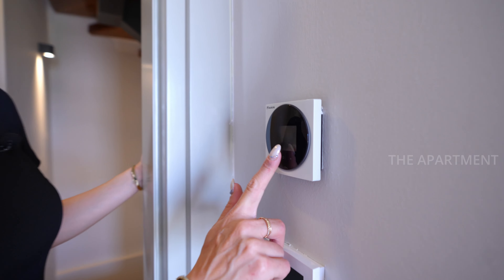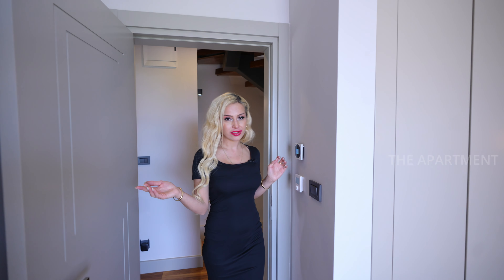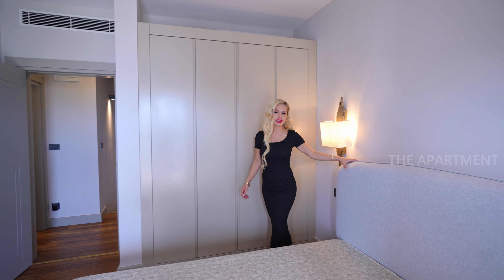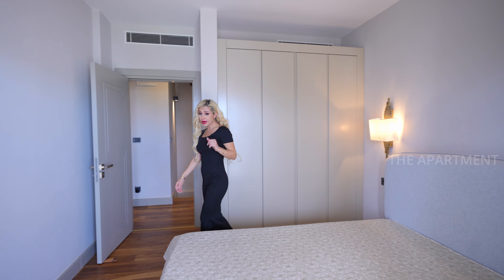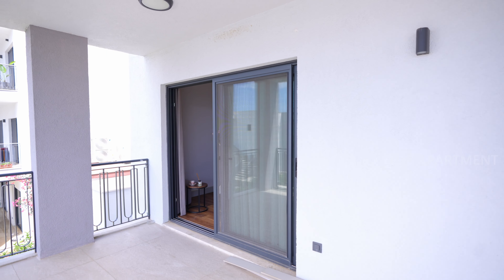We can adjust the temperature from here. Light gray tones again with tufted light gray headboards built in. There's a lot of closet space. This bedroom also has a balcony, and two bedrooms share the same balcony.